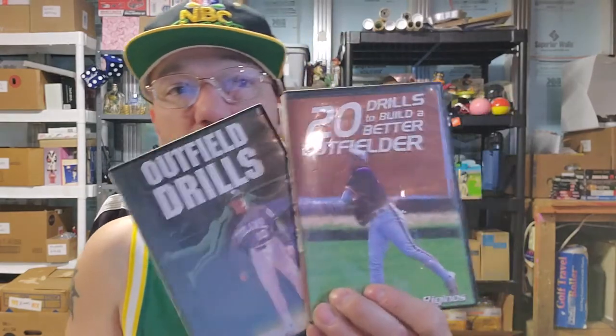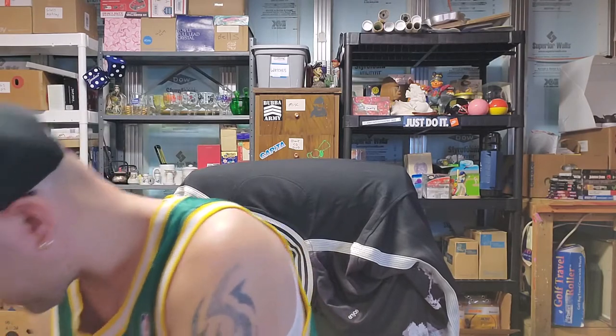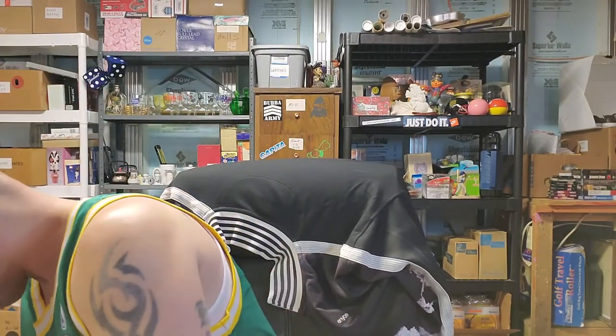I picked up these outfield drills — they're just baseball training DVDs. They may sit for a while, maybe till baseball season, but maybe they'll sell. Then we have 101 Favorite Bible Verses for Women — that's gonna go with the Bible stuff.